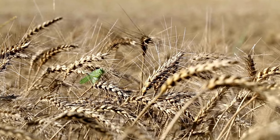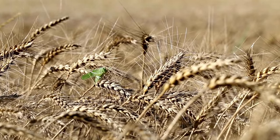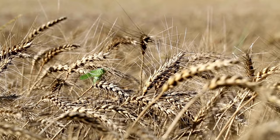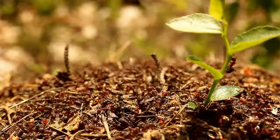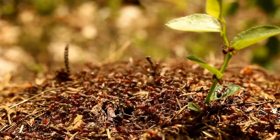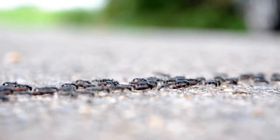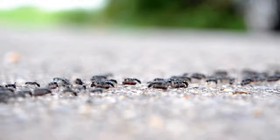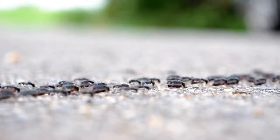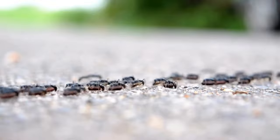Ants are social insects that belong to the order Hymenoptera and the family Formicidae. They are known for their highly organized and cooperative colonies. Ants are omnivores and have a diverse diet that includes nectar, honeydew produced by aphids, other insects, and even small vertebrates. Some ant species are known to be herbivores, feeding on seeds, fungi, or plant stalks.